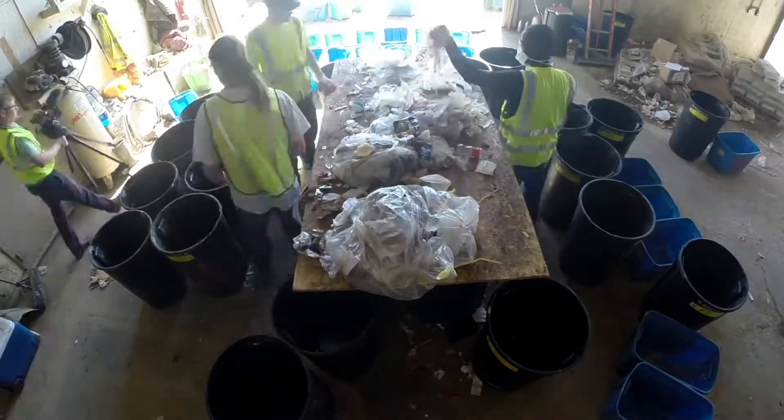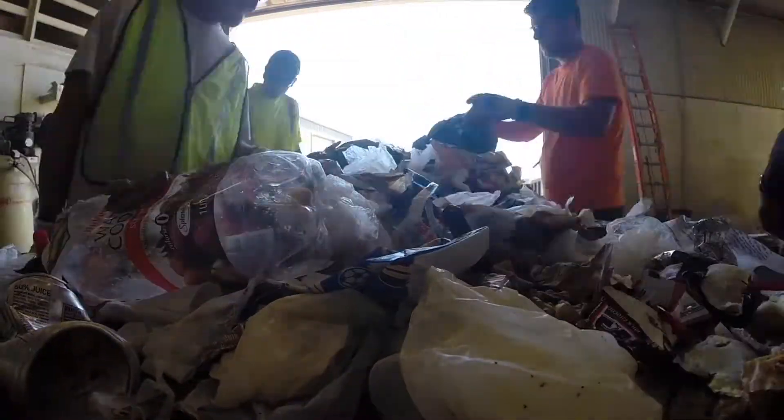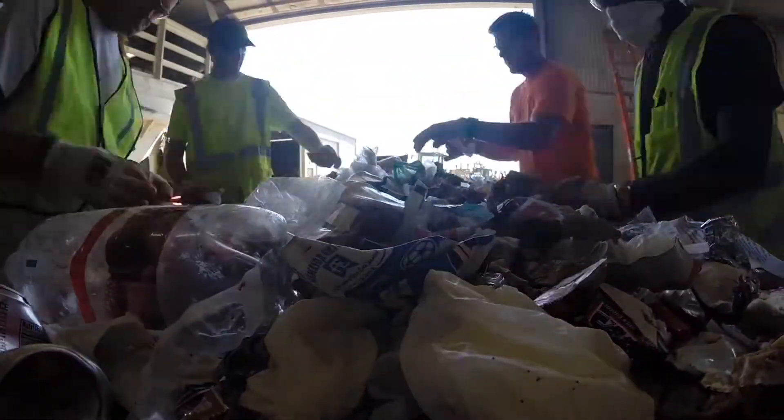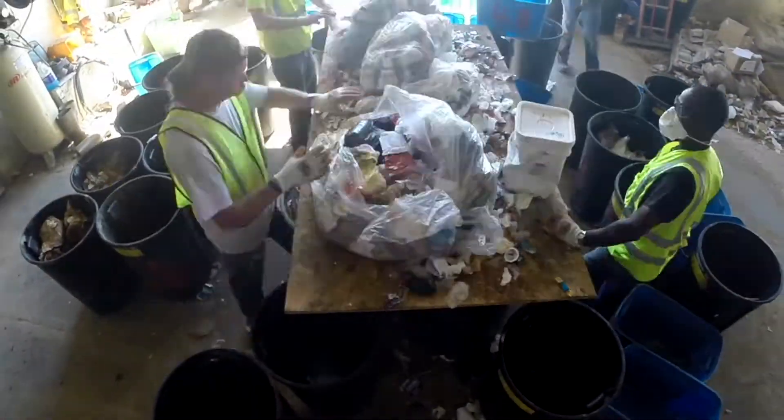So how much garbage does it take to get a good sample? We're doing 50 samples at each site, and each sample is between 200 and 220 pounds. That's over 10,000 pounds of trash that needs sorting.